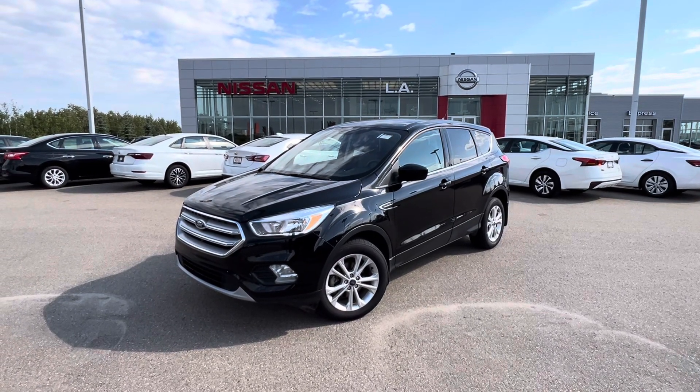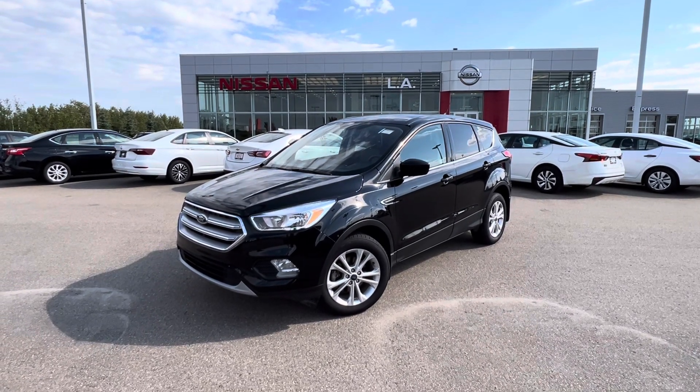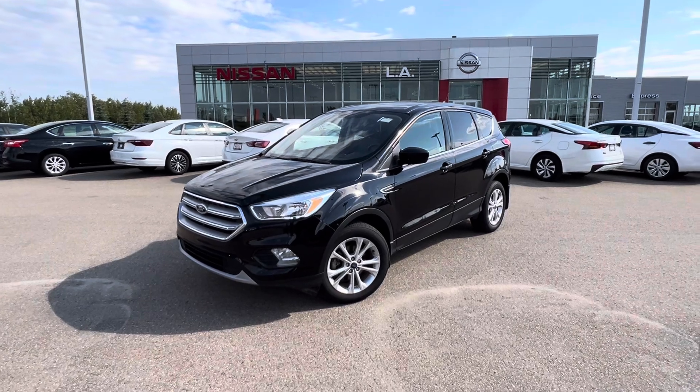Hey Gurinder, Matthew here from LA Nissan. This is the 2019 Ford Escape SE here.